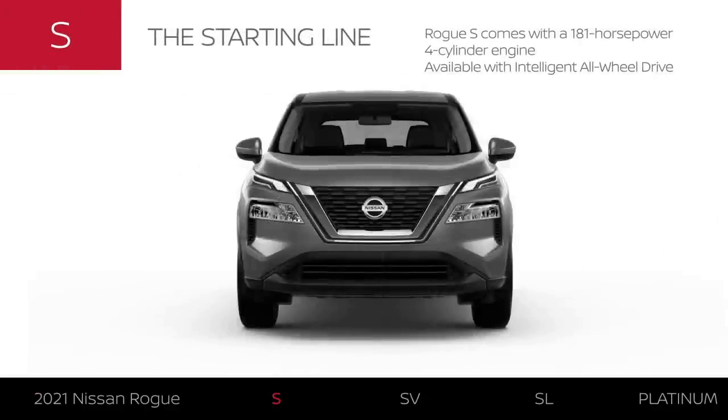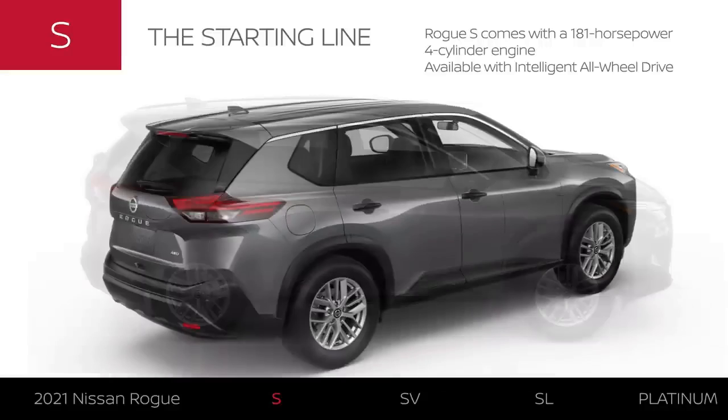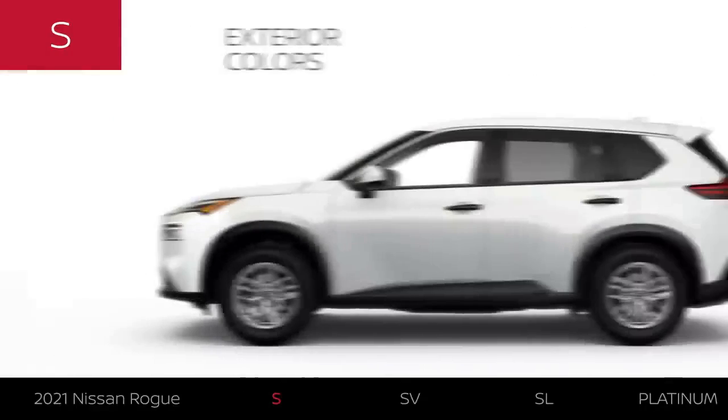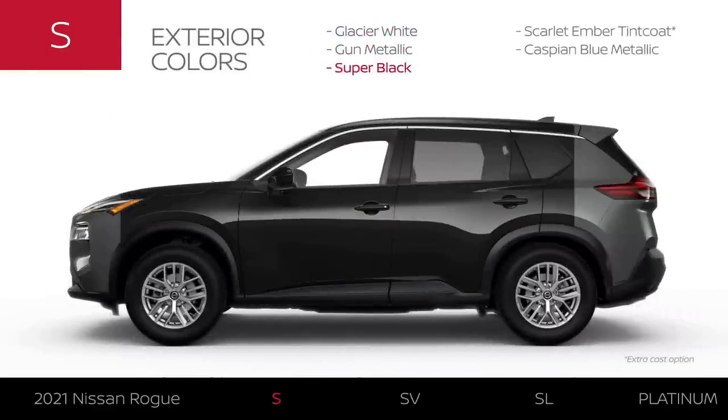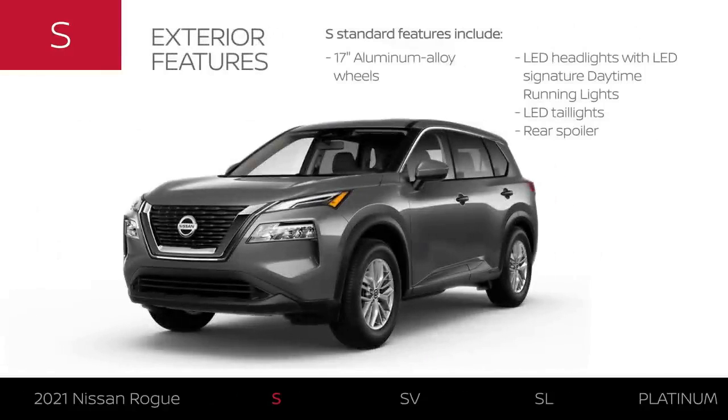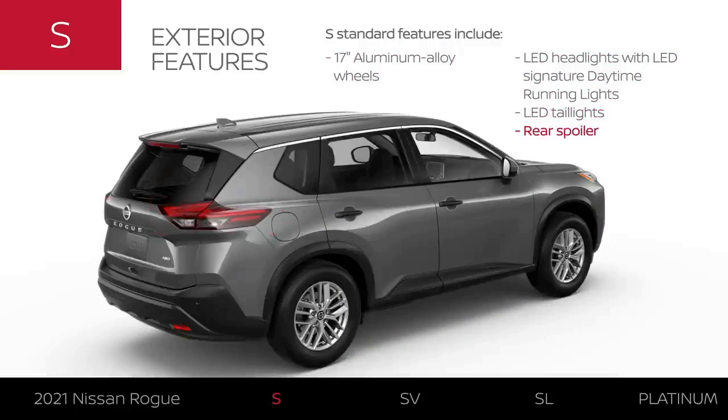Rogue S comes equipped with a 181-horsepower four-cylinder engine and is available with intelligent all-wheel drive. Rogue S is available in five exterior colors. The S comes standard with premium exterior features like 17-inch aluminum alloy wheels, along with LED headlights and LED taillights, and even a stylish rear spoiler.